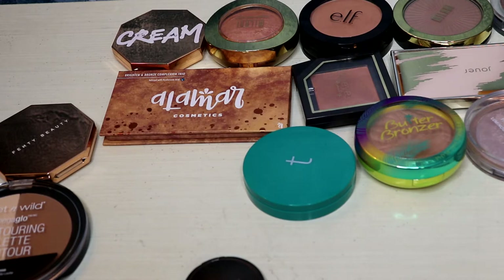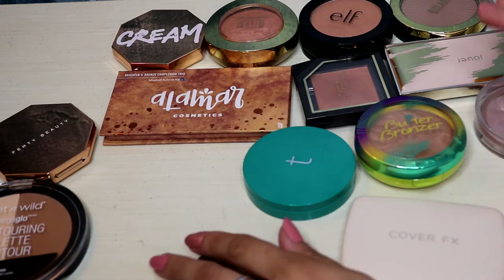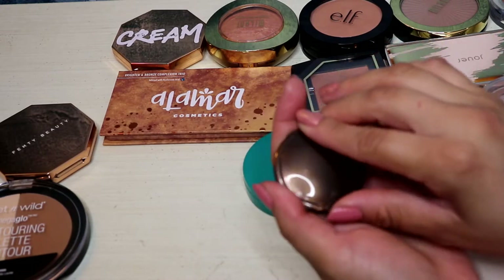Another reason I like keeping different shades of bronzers is to have at least one darker shade, because I do my mom's makeup sometimes and she is a couple shades darker than I am. So that's why I want to keep a couple around.